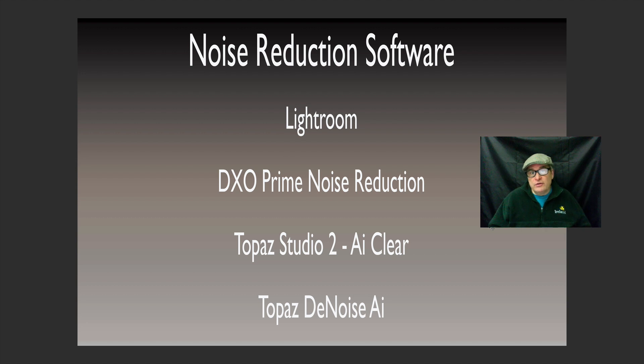Now there's a lot of really good noise reduction software out there. I happen to really like DxO Prime Noise Reduction, Topaz Studio 2 AI Clear, and Topaz Denoise AI. In my opinion these are the best in the industry. I also threw in Lightroom just in case you don't have these other pieces of software. Lightroom does a great job and I just wanted to show you how they all stack up one against the other and see if you actually need these or not.